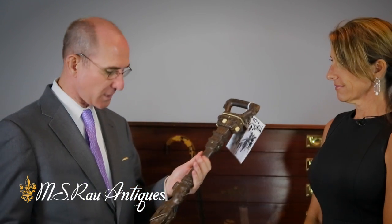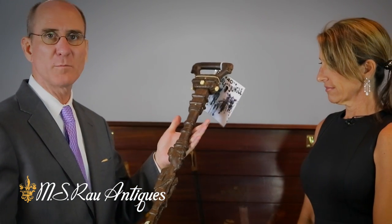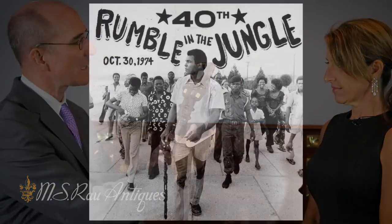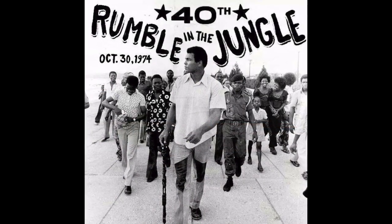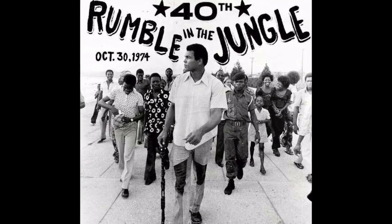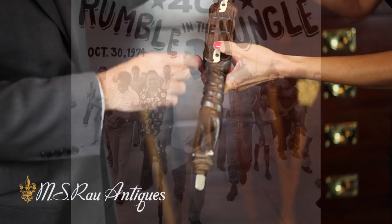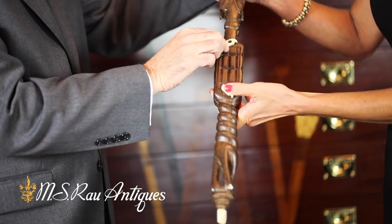The greatest of all — on October 30th, 1974, there was a boxing match called Rumble in the Jungle between George Foreman and Muhammad Ali. This particular walking stick was a gift from President Mobutu to Muhammad Ali, and it comes with a picture of Muhammad Ali actually using the same walking stick. It's got a secret compartment — you put your voodoo stuff in there.